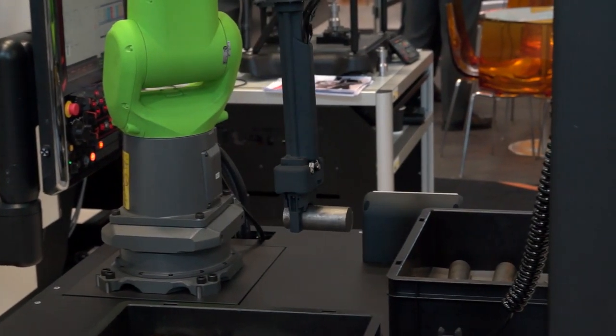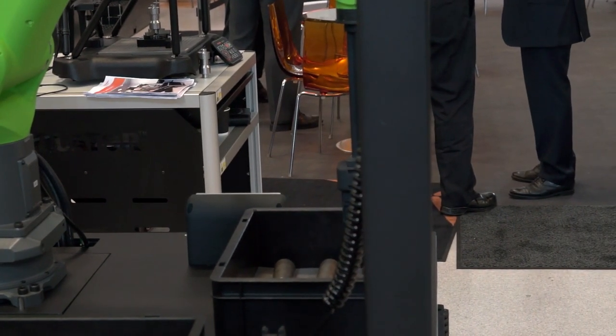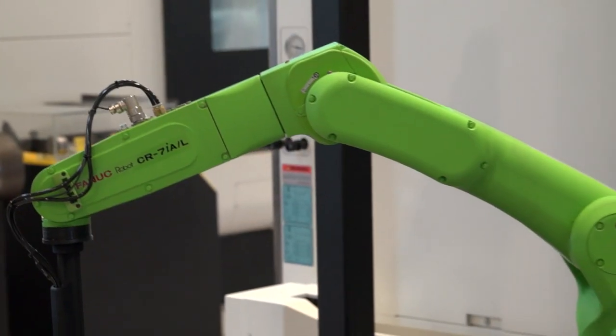And what about the health and safety behind this? Because it's obviously a standalone unit there and there is the risk of operators being near it. So this is a concept solution to try and give customers here at Mazak today an idea on what is possible. It's static but it could quite easily be an AGV, an autonomous vehicle that takes the robot to different workstations, different machines within their customers' facility.